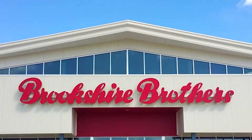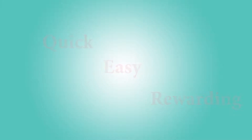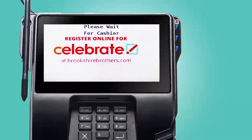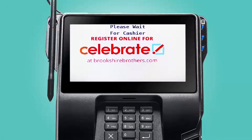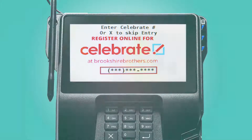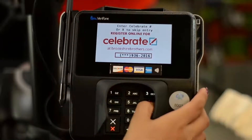Let's take a look at how you, as a valuable part of our team, can help our customers enter their Celebrate number in a quick, easy, and rewarding way. Once you have started a new transaction by either selecting or scanning the first item, the pin pad for debit/credit purchases will move from standby mode to sales mode and begin prompting the customer to enter their Celebrate number. Customers can enter their Celebrate number with ease while you continue to process their order.